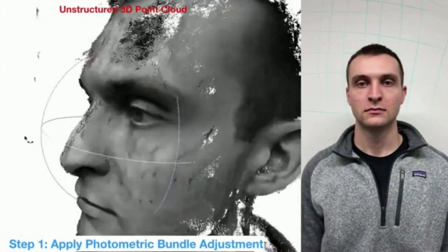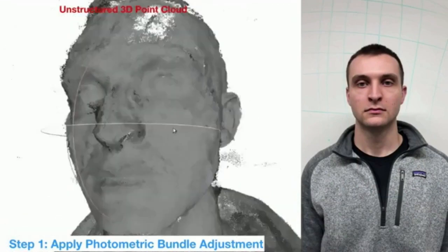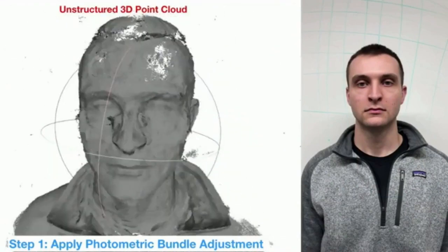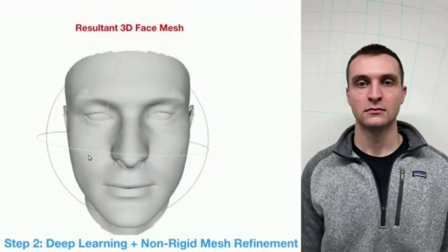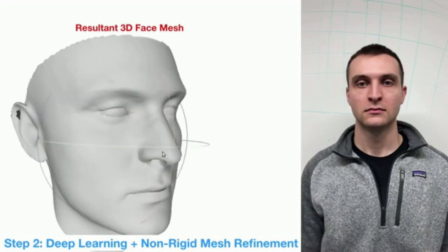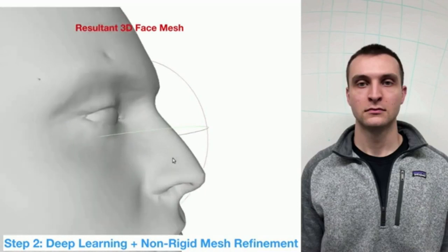Even slight anomalies in the reconstructions can make the end result look unrealistic. Laser scanners, structured light, and multi-camera studio setups can produce highly accurate scans of the face, but these specialized sensors are prohibitively expensive for most applications.